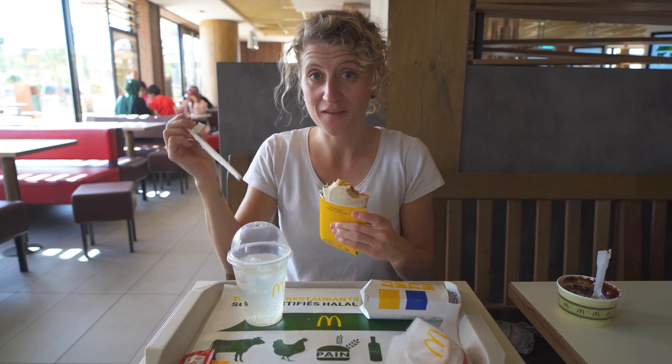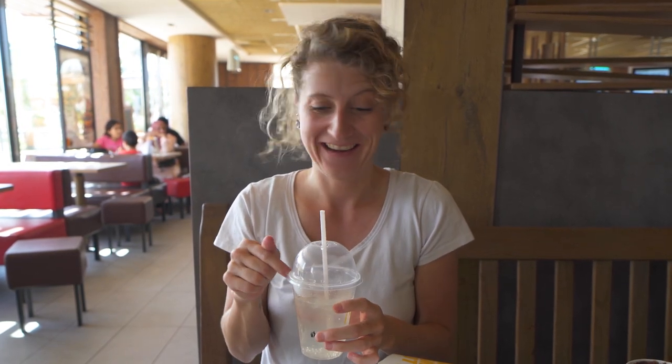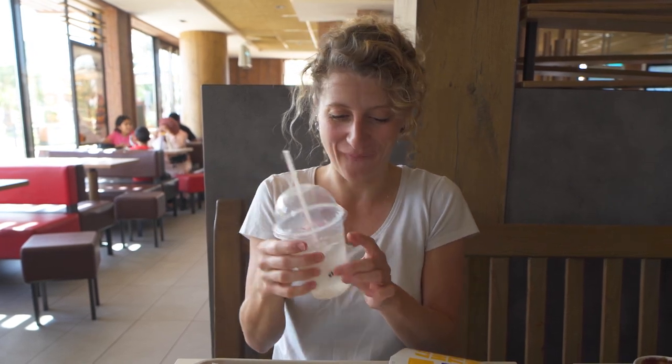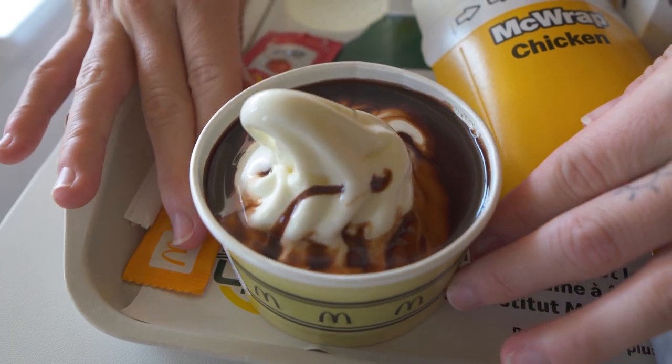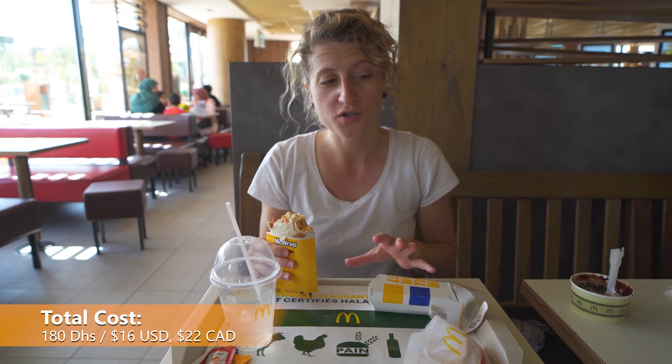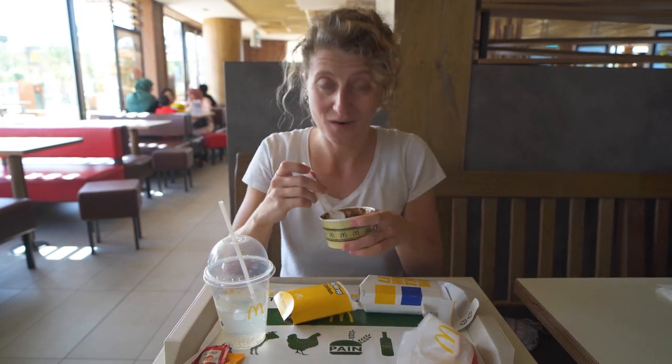I'm gonna need a sip of this fizzy pina colada — I've been dying to try this the whole meal. Oh, that is delicious! I was expecting it to be more like pineapple juice since there was a picture of pineapple, but that is a pina colada — tastes just like a pina colada, super coconutty. I think this might be the best thing we've eaten this whole meal. No rum though, sadly. Price-wise, the Algerian wrap combo was 56 dirham, and the cheesy box was 105 dirham. Everything together was about 180 dirham, which is about $16 USD or $22 Canadian — quite similar to what we pay back in Canada.